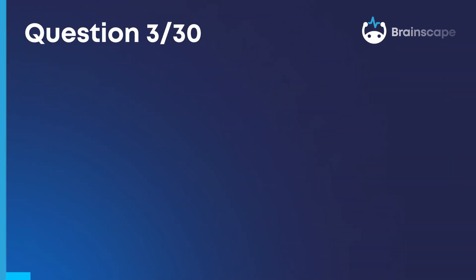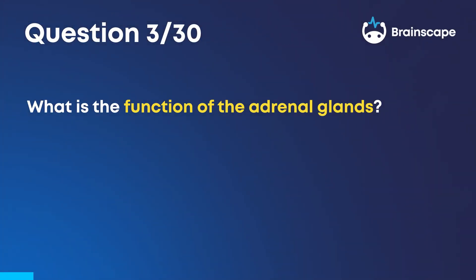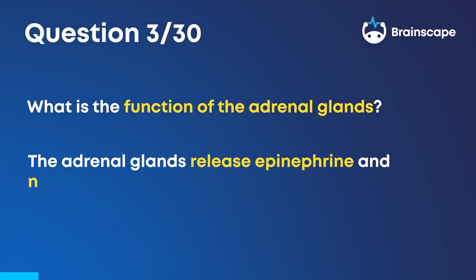Question 3. What is the function of the adrenal glands? The adrenal glands release epinephrine and norepinephrine.